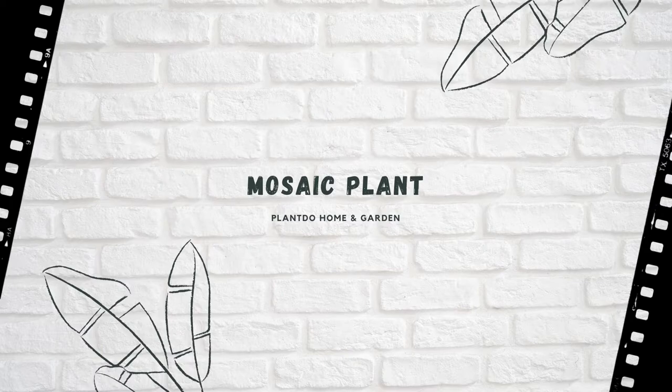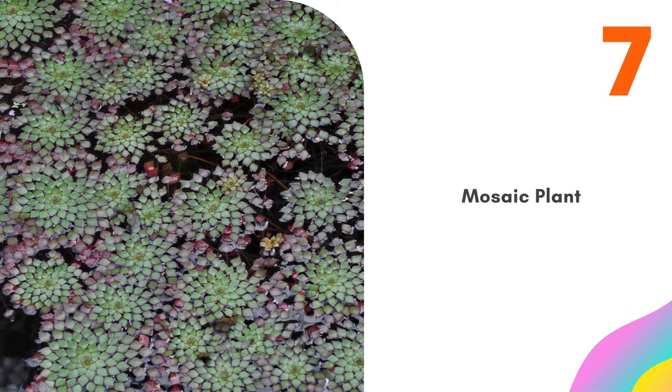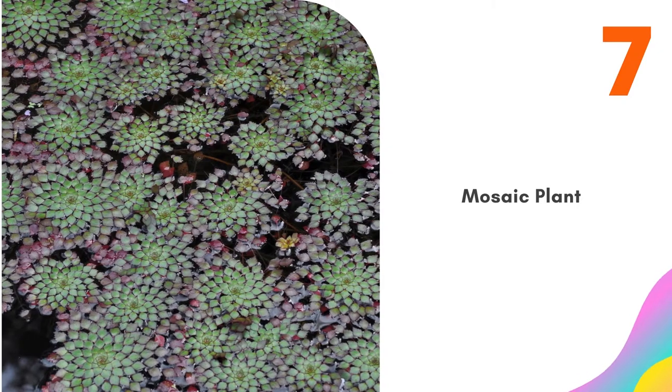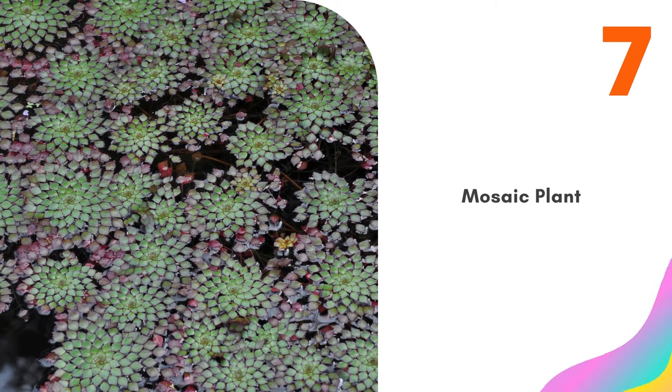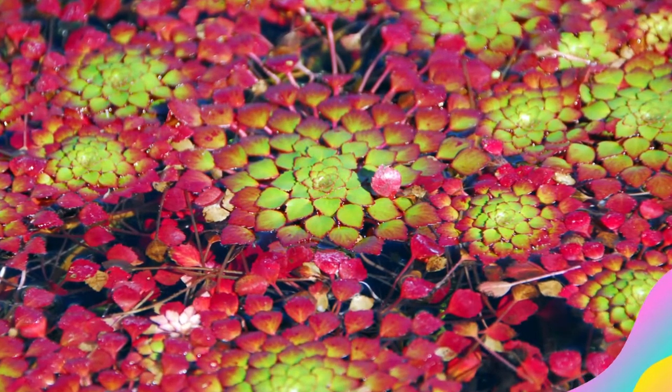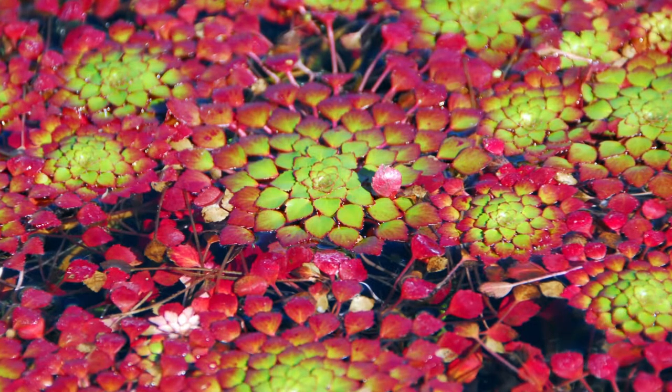Number 7: Mosaic Plant. The beautiful mosaic plant consists of red and green diamond-shaped leaves and 3 to 6-inch-wide rosettes. In the summer, this floating plant produces sunny yellow cup-shaped flowers. Easy to grow, the plant provides a place for your finned friends to hide underneath. A tropical plant, mosaic is hardy in zones 11 to 12.